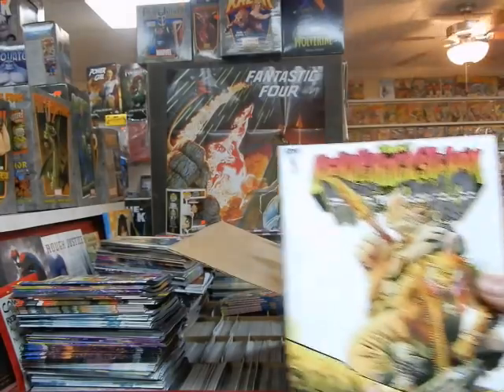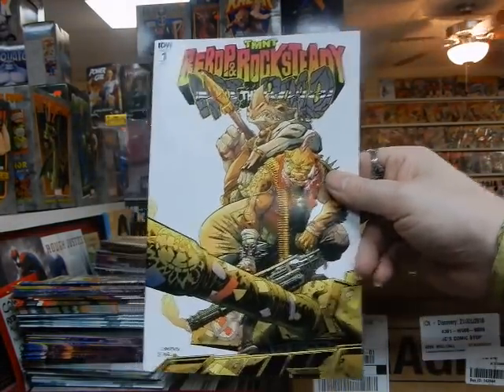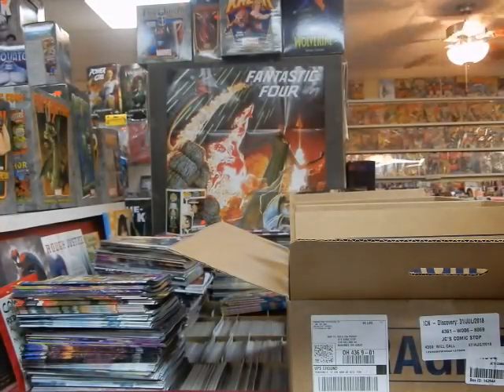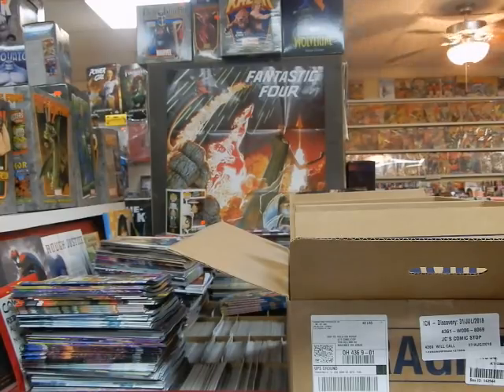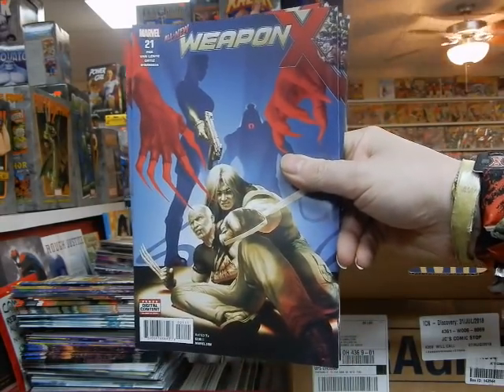It's a retailer incentive cover on the new Bebop and Rocksteady miniseries — that's for a customer. It's being held. It's not for somebody off the shelf; if somebody came in and said 'hey, I want that cover,' I'd have to say I'm sorry, that's being held for somebody. And then they get mad at me and decide they don't want to buy from me anymore.